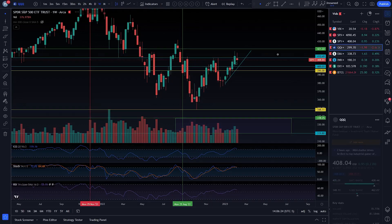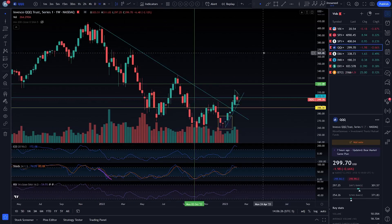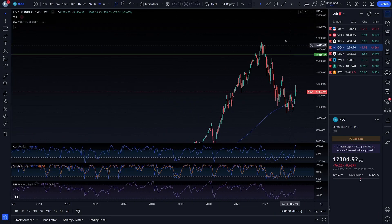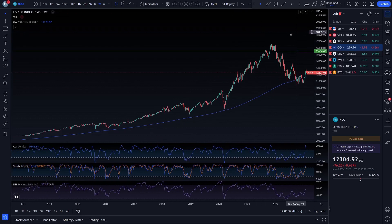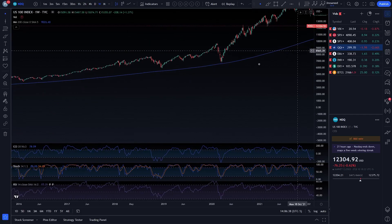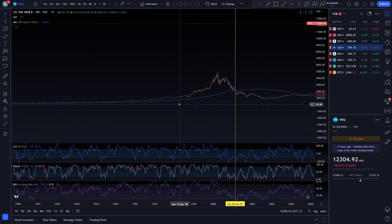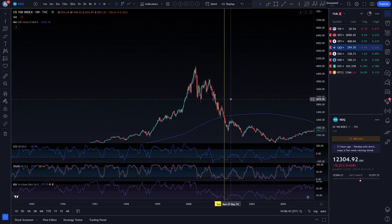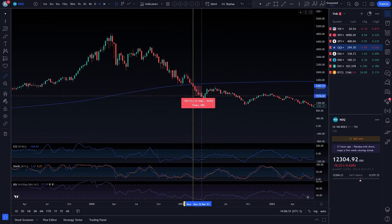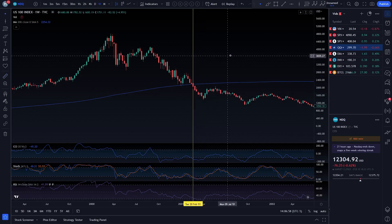It literally is what I called the weekly crash signal — your 200 MA on NDX or QQQ. You got your close over here. You only had that happen twice since the dot-com bubble popped. The first time, even if you were buying at the close of the week, in the next four weeks you would have fallen 26%. The next three bars — 20%.